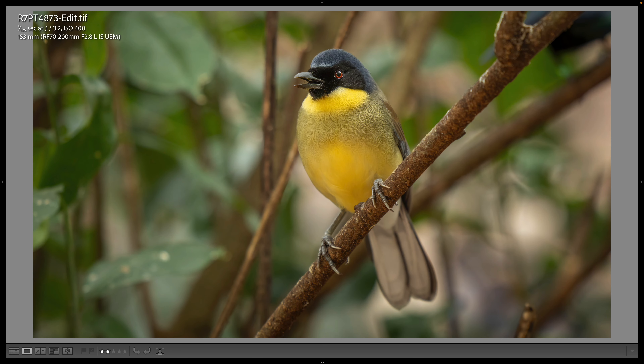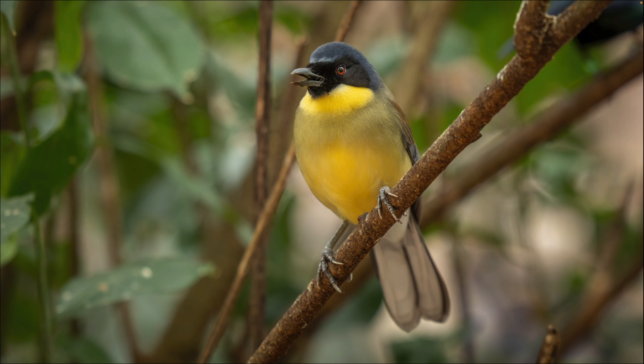Here's a blue-crowned laughing thrush that I photographed at 153 millimeters, f/3.2, and 1/125th of a second — just a beautiful bird. I love those red eyes, and I caught several photographs of these but this is the only one I liked enough to share.